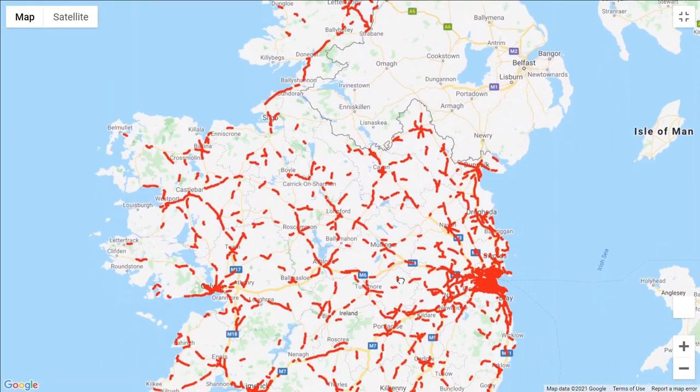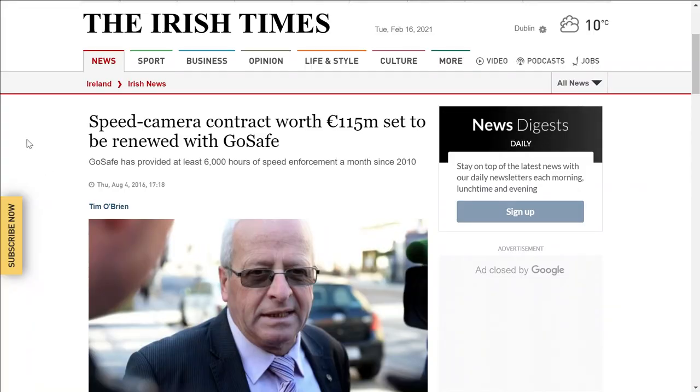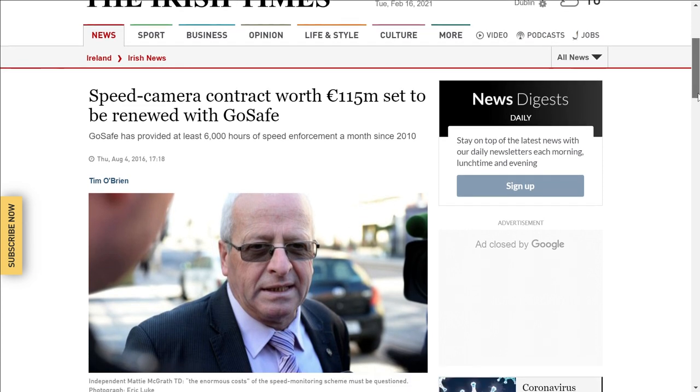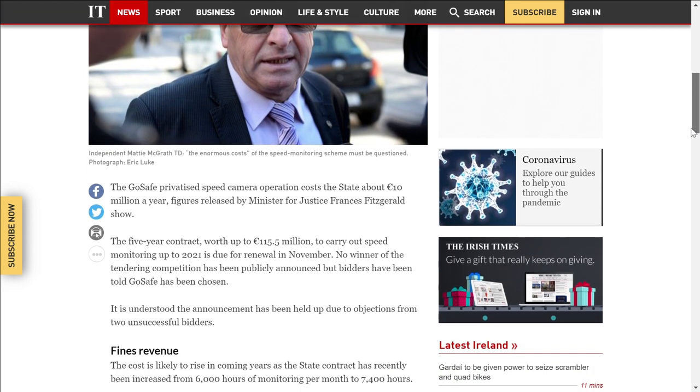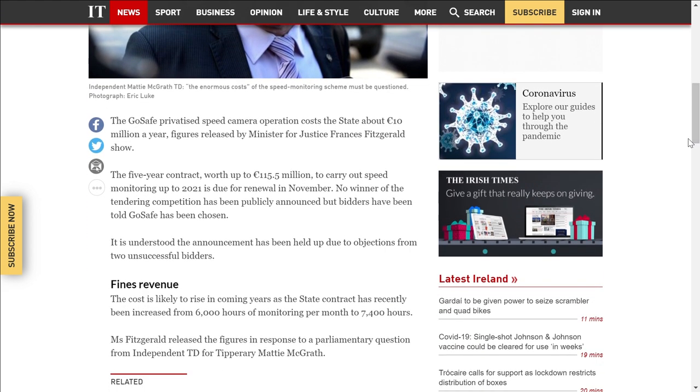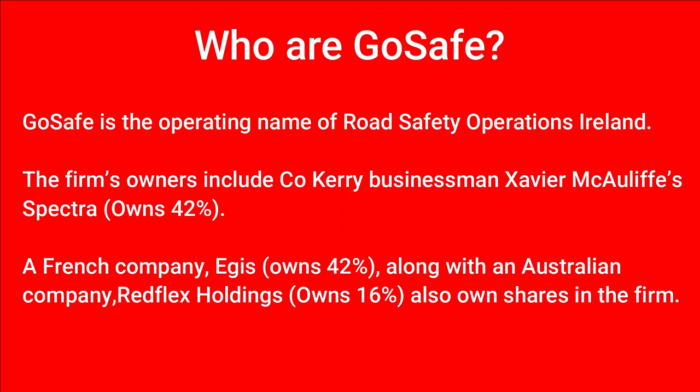The vans are operated by a private company called GoSafe on behalf of the Gardaí. According to the Irish Times, the government pays GoSafe in the region of 10 million euro per year for the operation of speed camera vans. GoSafe is the operating name of a company called Road Safety Operations Ireland, and the firm's owners include a County Carlow businessman as well as a French company, Aegis, who both own 42% each.